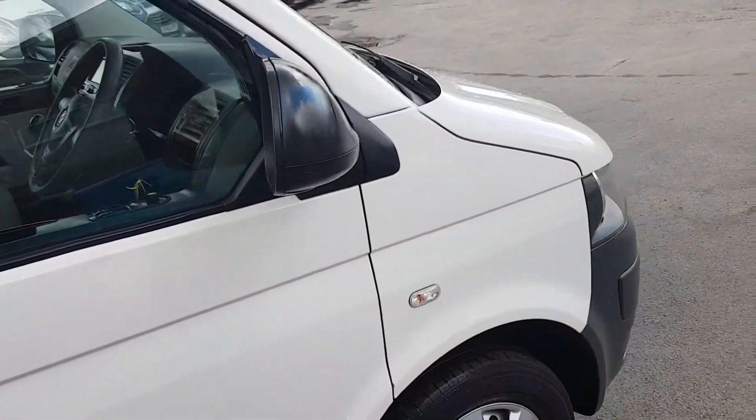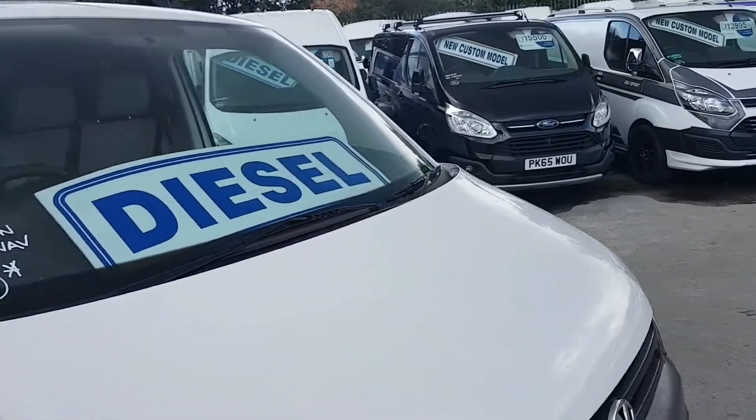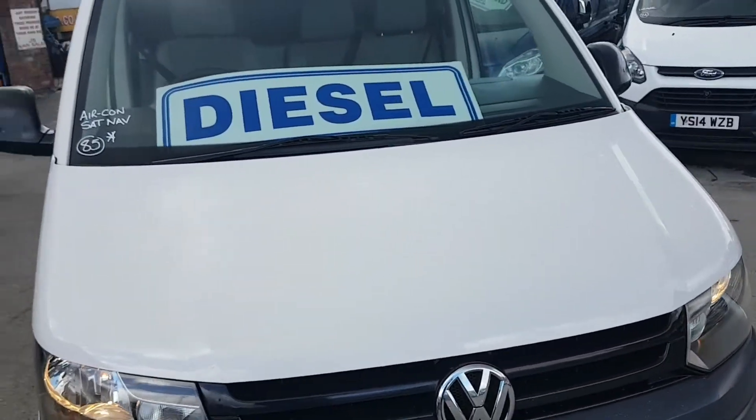This one is just coming up to 85,000 miles. No stone chips on the bonnet.